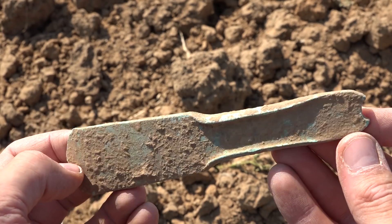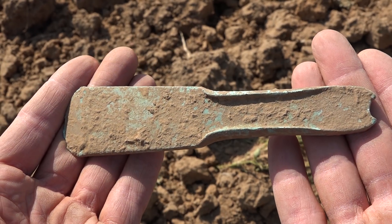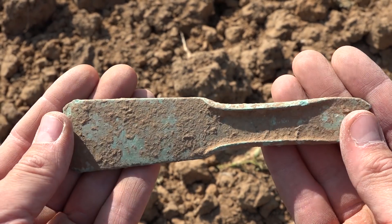This is a mind-blowing flanged axe from the Middle Bronze Age and it dates around 1500 BC. The epoch is called Hillgrave's culture.